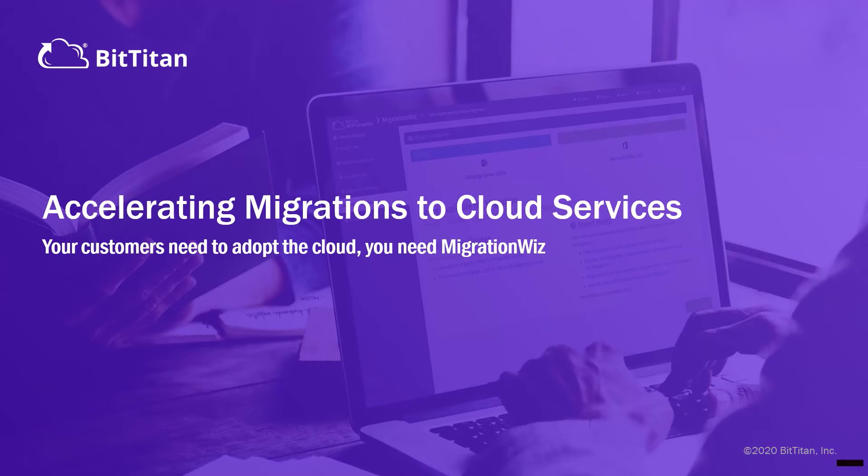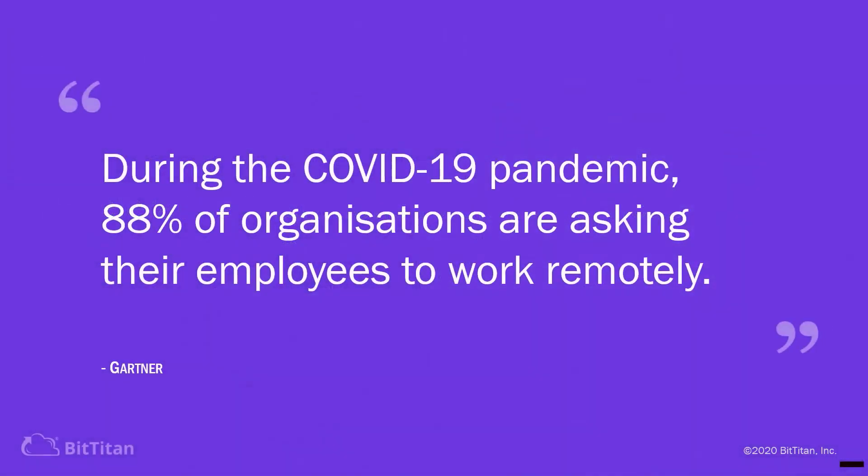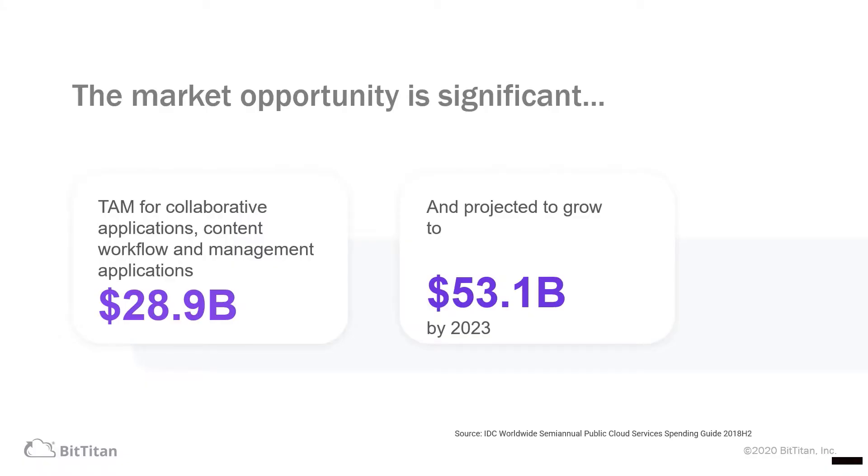BitTitan enables seamless and accelerated migrations to the cloud using MigrationWiz. During the COVID-19 pandemic, 88% of organisations are asking their employees to work remotely. The market opportunity is significant. The total addressable market for collaborative applications, content workflow and management applications is nearly $29 billion and it's projected to grow to $53 billion by 2023.